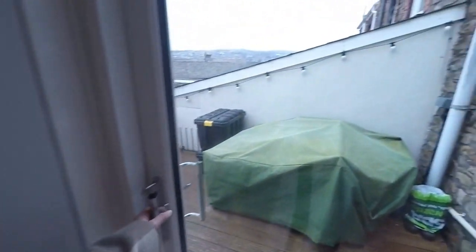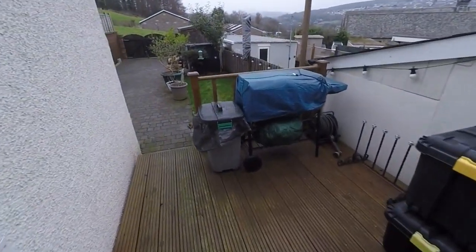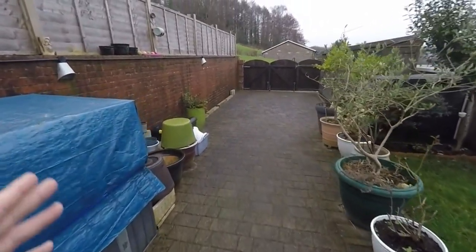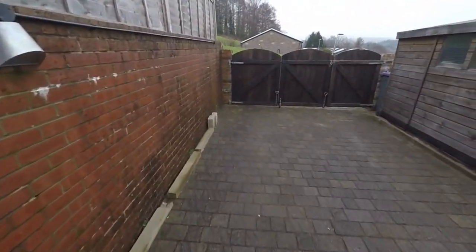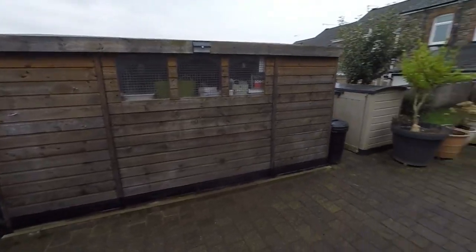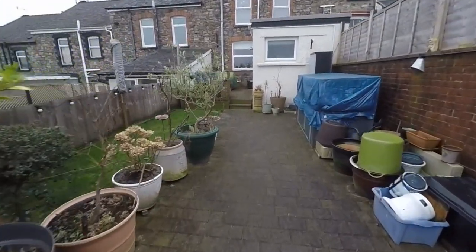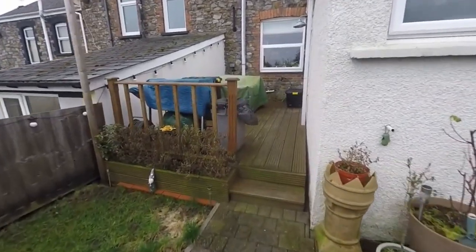Out onto the garden now. We come out onto an initial decking area which leads down to a brick paved area and a lawn space. There's gated access at the rear so you can park multiple vehicles — maybe one or two — leaving more garden space. It's a good size garden with plenty of room for parking as well as seating and entertaining.